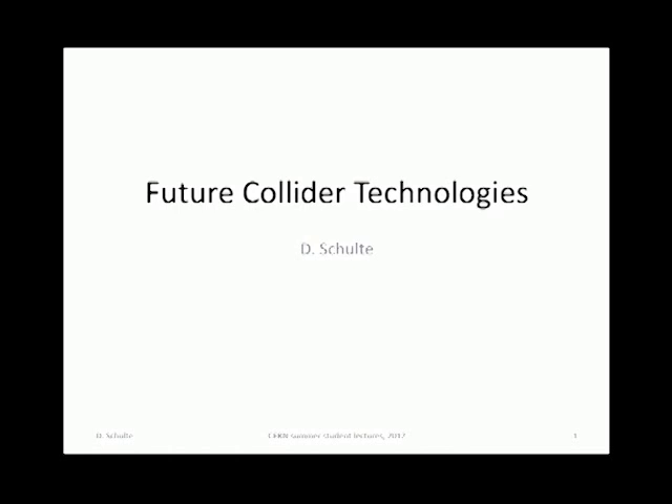Good morning everyone. My name is Raven S. I'm an engineer working in the field of beam instrumentation here at CERN. Over the next week or so, I'm going to introduce two series of talks on the future challenges of accelerators.